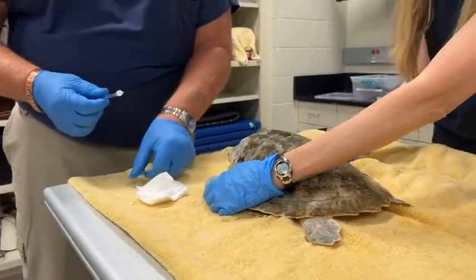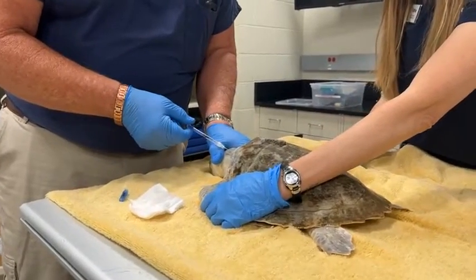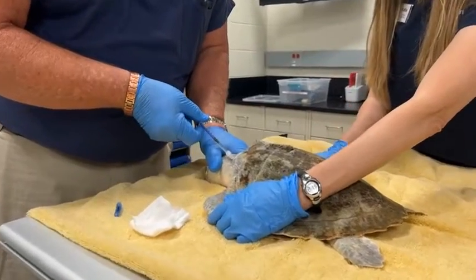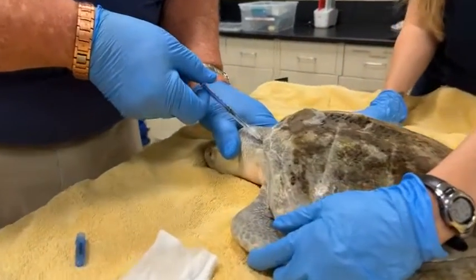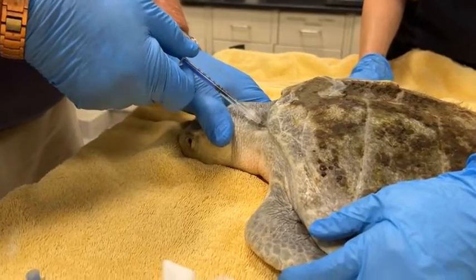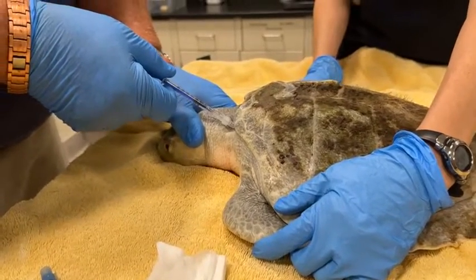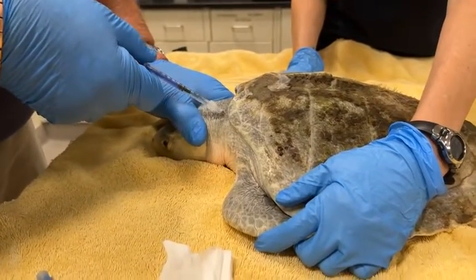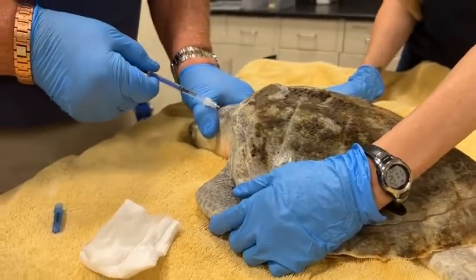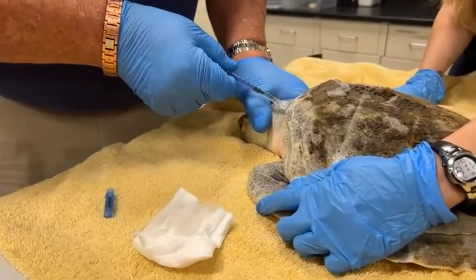For viewers that may be just joining: I'm Dr. Joe Flanagan at the Houston Zoo, and we are working on a Kemp's Ridley sea turtle this morning. It was brought up by a volunteer with our partner from the Gulf Center for Sea Turtle Research. Right now we're trying to find a vein on this turtle to give it an IV. We just discovered that it has a fish hook in its gullet and we need to have access to that.